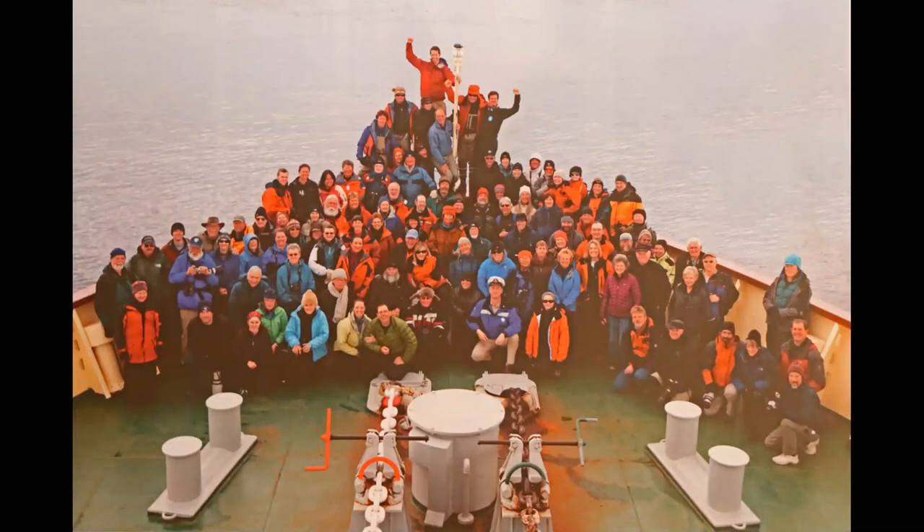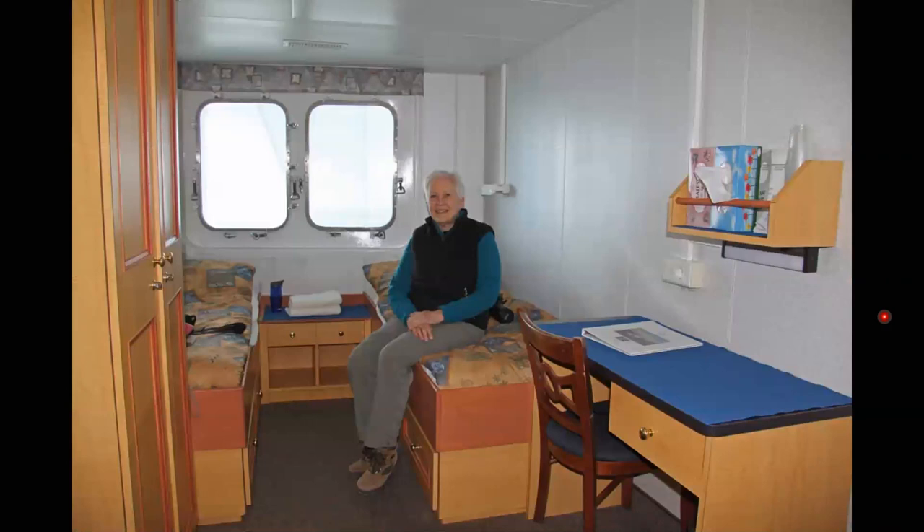This is the group — 95 tourists and 14 staff members. These are the leaders of the trip who organized the itinerary, adjusted it as needed, gave the lectures, drove the zodiacs, and were the educators on the trip. The officers on the ship were Polish, and most of the 35-member crew were Filipino. This is the state room — it used to be a research vessel, so it's not luxurious accommodation, but quite adequate. We had our own washroom and a porthole to look out and see what the weather was like and if there was anything interesting to go up and look at.